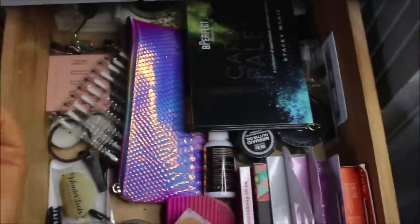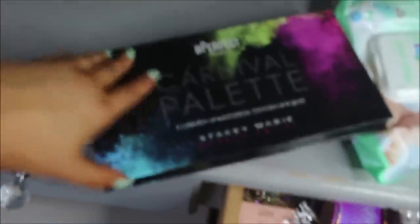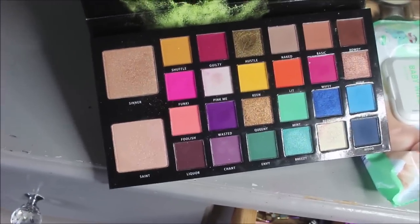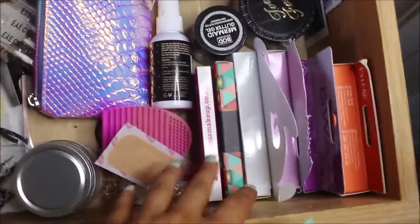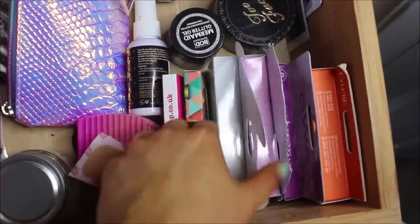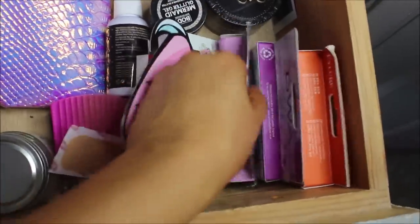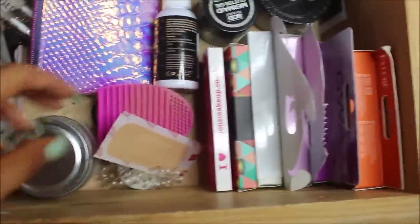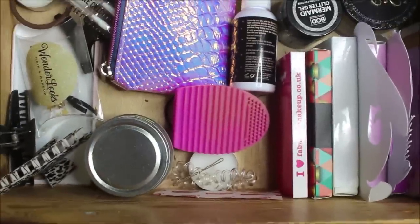This drawer is just a really random one. I have baby wipes which I use to wipe my hands after doing my makeup, the Be Perfect Carnival Palette — I don't actually know why this is in here — and eyelashes I can't fit in my eyelash drawer: the Unicorn Lashes and Dragon Lashes, which have really big packaging. There's also a plaster and a candle — see what I mean, it's just a really random drawer.